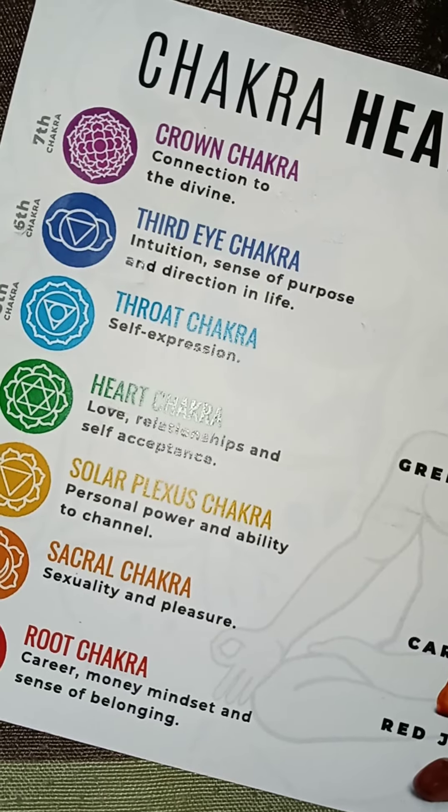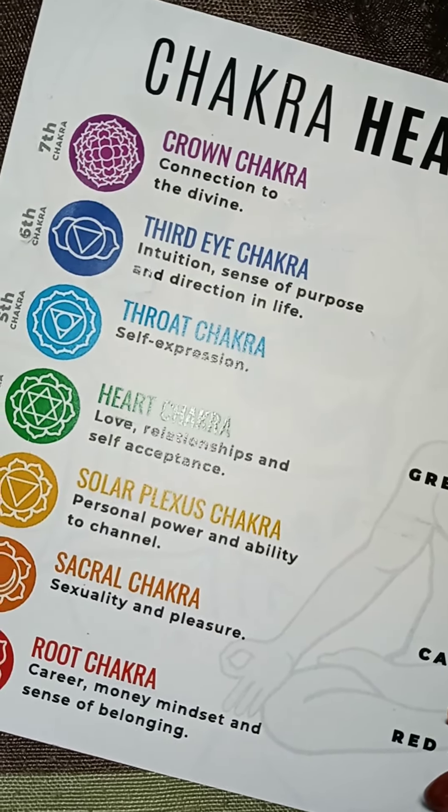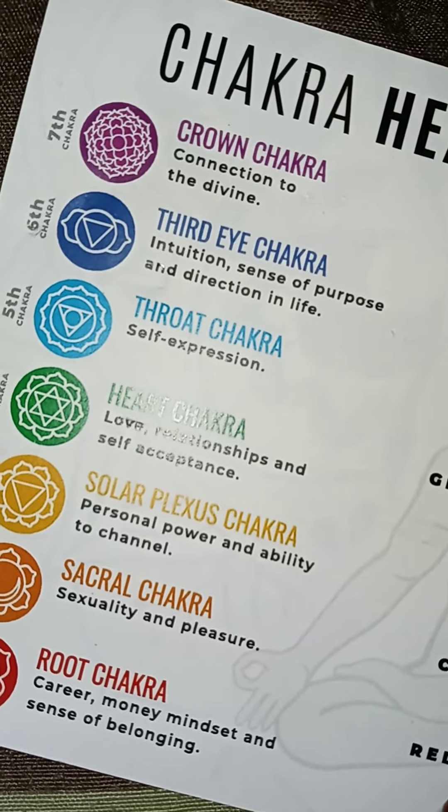Okay, so we're going to read it in order. We got the crown chakra, and the third eye chakra, and the throat chakra, and the heart chakra, and the solar plexus chakra, and the sacral chakra — I think that's what it is — and the root chakra. And these right here are actually the stones that came with it.